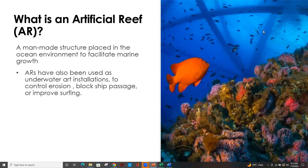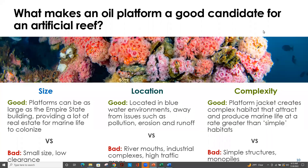Before going further: what exactly is an artificial reef? Not everything we place into our oceans can be considered a successful artificial reef, but we see examples of artificial reefs stretching back thousands of years, beginning with fishermen in ancient China placing structures on the seafloor to encourage fish to enter their nets. We also see artificial reefs used for underwater art installations, to control erosion, to block ship passage, and to improve surfaces. But what makes an oil platform such an excellent candidate for an artificial reef?